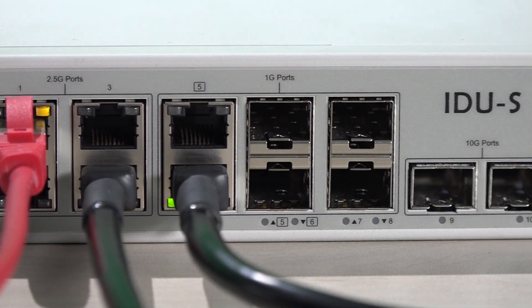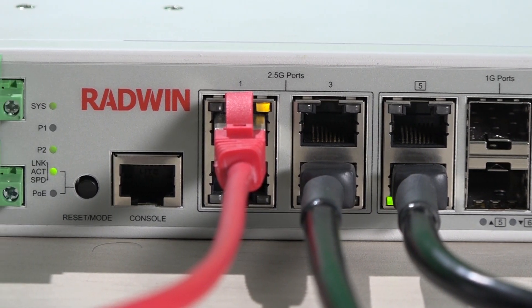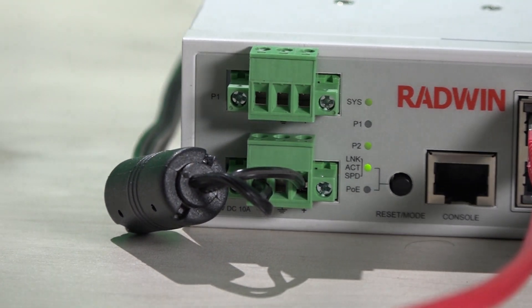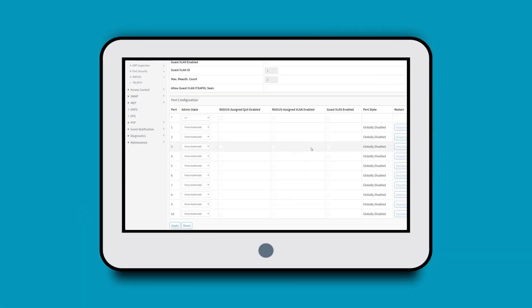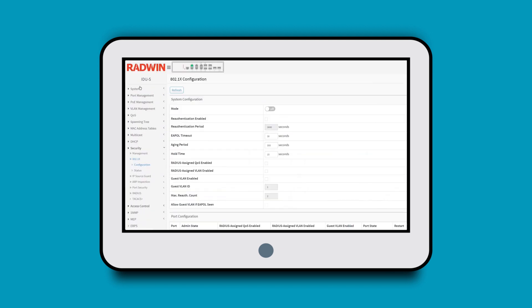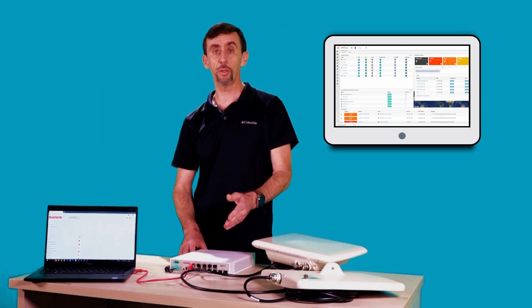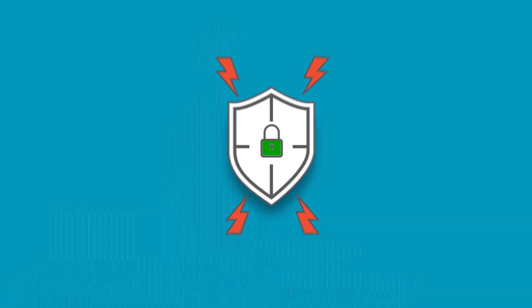Equipped with two 10 Gbps SFP Plus ports, IDUS supports a variety of backbone topologies for a reliable high-capacity solution. IDUS features an intuitive web-based user interface and also fully supports SSH, SNMP, and many other carrier-grade management features. It is also supported by Radwin's WinManage network management system.